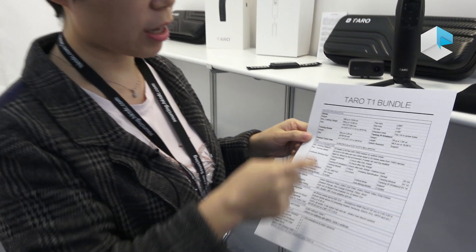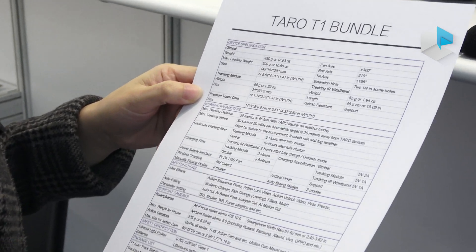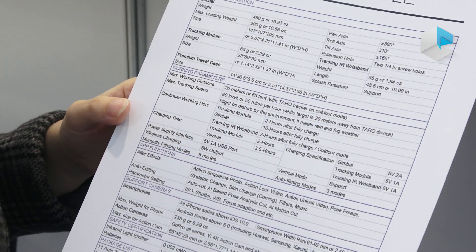Here we have our detailed brochure. You can have a look at the working hours — we can last for more than 10 hours.